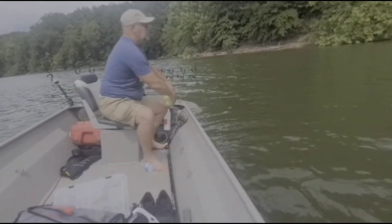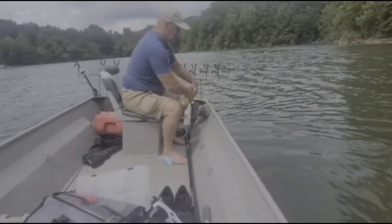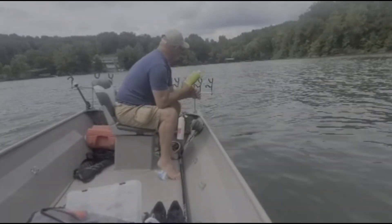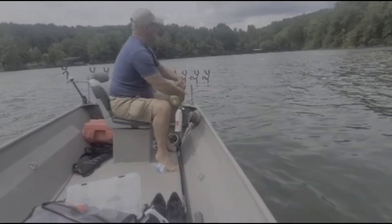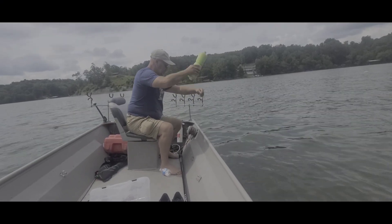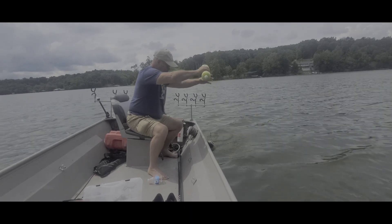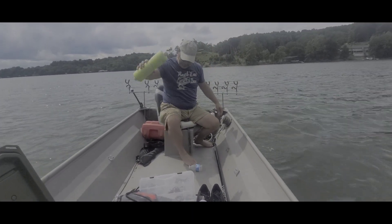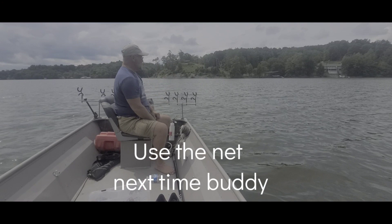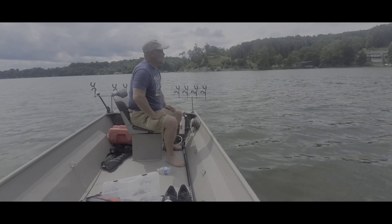This one has a full live bluegill on it. Looks like the bluegill got down into something, or something pulled it into something. We just lost a big blue catfish. Oh well, at least we got it free — it was hung up. That's the way it goes sometimes.